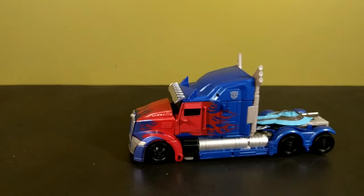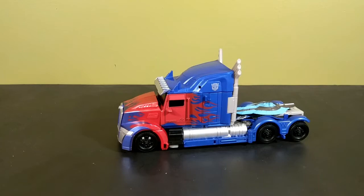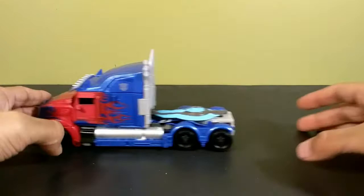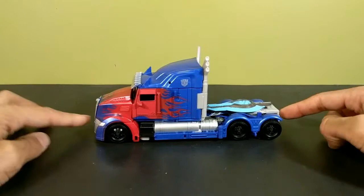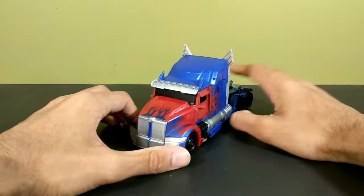I do have one glaring issue with this toy and that's the wheels — they are way too small. They have like no ground clearance. He does kind of roll but he's rolling on his two front wheels and scraping the sheath across the ground. Those back wheels aren't turning, and the wheels are just too small. You can even tell they're too small for the wheel arches. That's my one major issue with the vehicle mode.